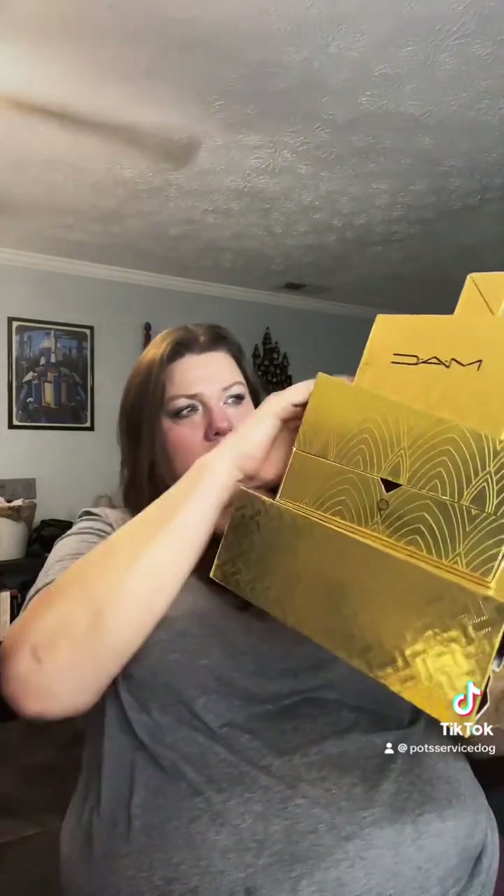Number twelve is right over here and it's still in there. That is number twelve. And number thirteen is this box right here — I'll be set for the next one.